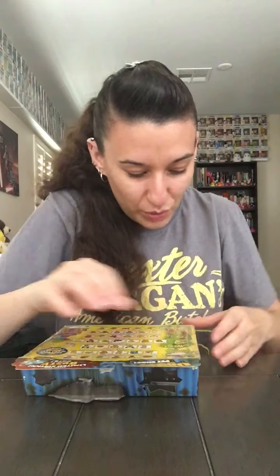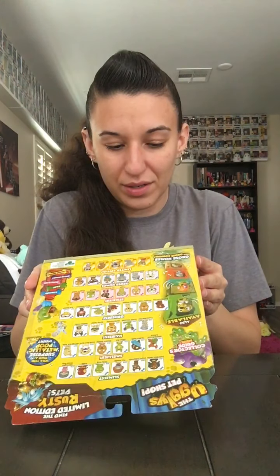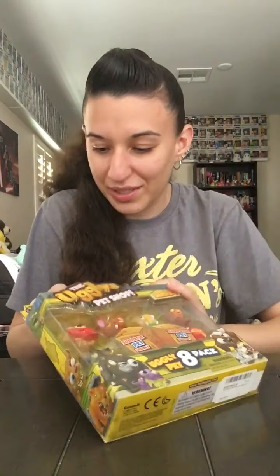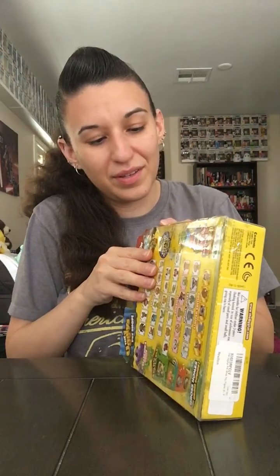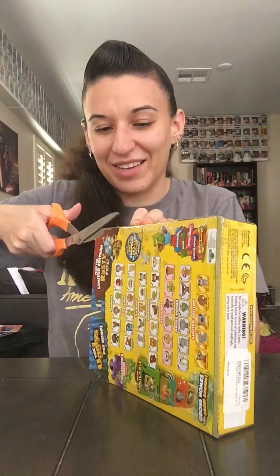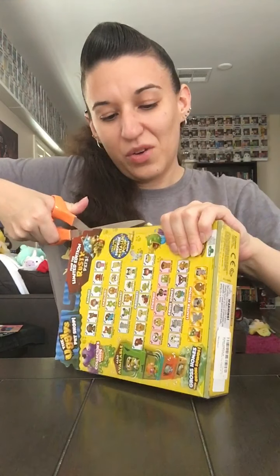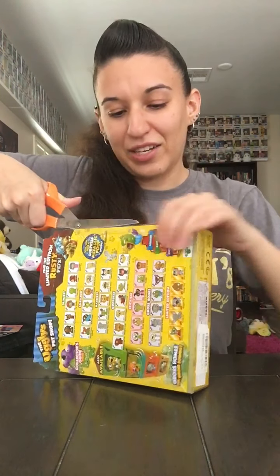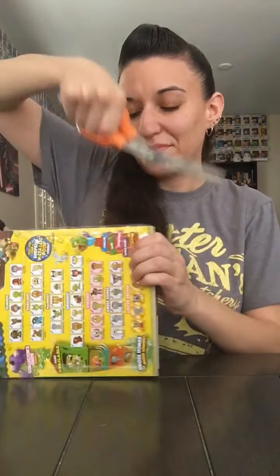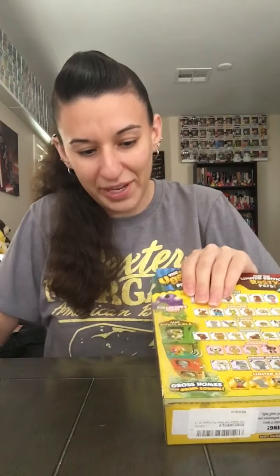The themes of these are slimy, smelly, hairy, gross, and sticky. Gross homes are not houses, they're actual house pets. I'm thinking this is the checklist on the back because normally they don't print the checklist on packaging — usually they give you an insert. I hope there's an insert, I collect the checklists too. What is the best way to open this without destroying it? I think I can cut down the side.